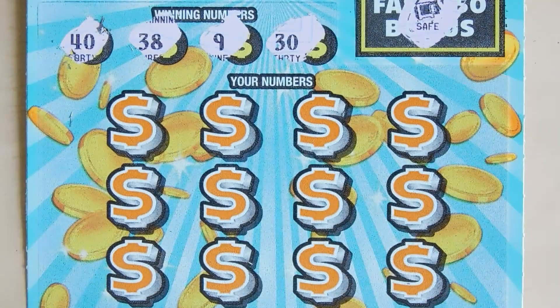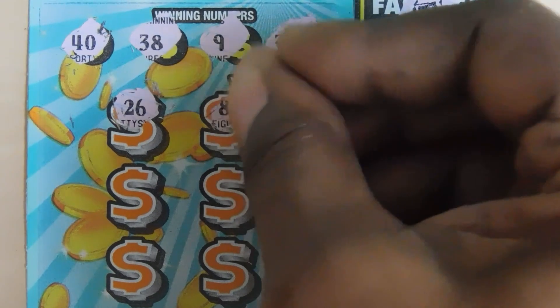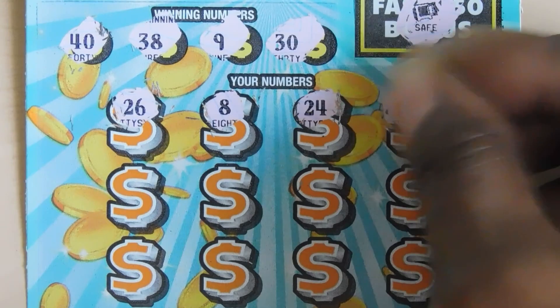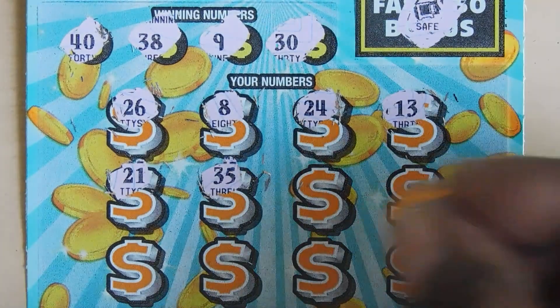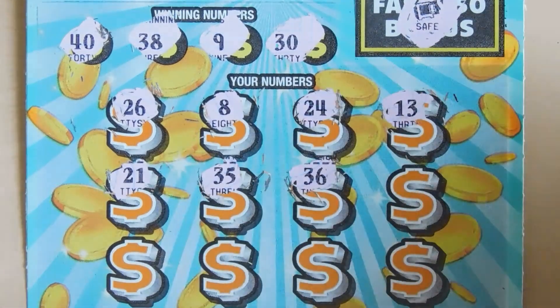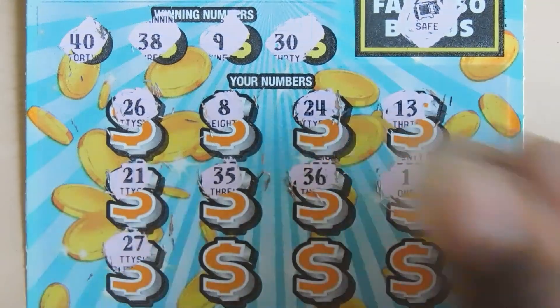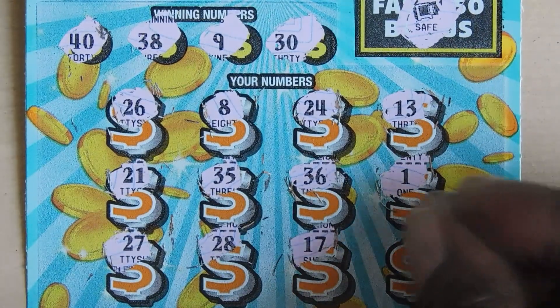Let's see if we can get some matching numbers. Numbers are 40, 38, 38, 9, and 30. Then 26, 8, 24, 13, 21, 35, 36, 1. Last row: 27, 21, 28, 17, and 33. No wins on this ticket.